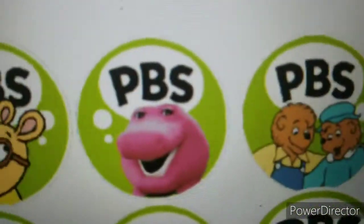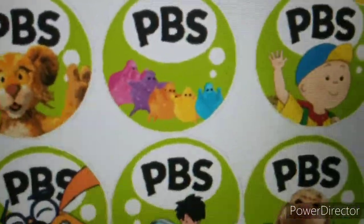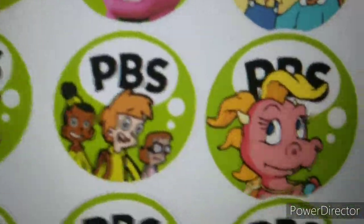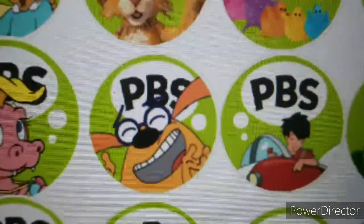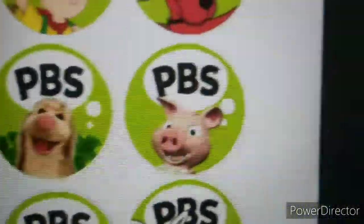Here we have Arthur, Bar Bar, Army Bar and Sting Bears, Between the Lions, Belalulu, Caillou, Clifford, Curious George, Dragon Tales, Fat Cat, George Shrinks, and It's a Big Big World Adventure.